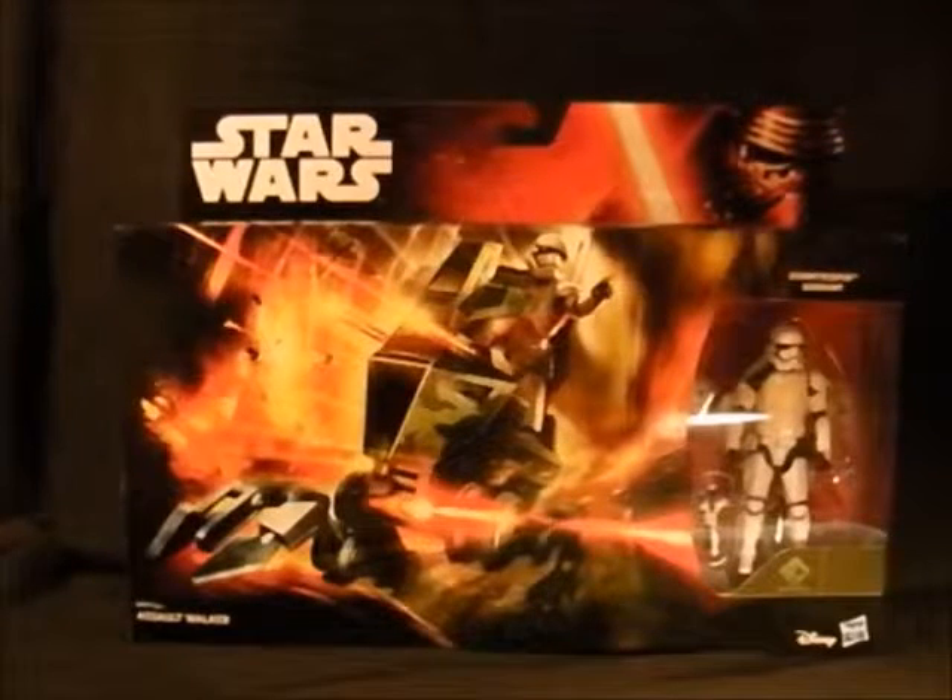Hello everyone, welcome to my videos on comics and toys. Today is a bit of a special one because we're looking at the new Star Wars: The Force Awakens toys, which came out last week on Force Friday. I went to Toys R Us for nine o'clock and I thought there'd be a massive queue, but I was first in the queue and there was hardly anybody else — about six people in the end.